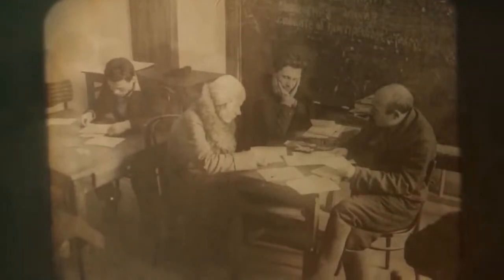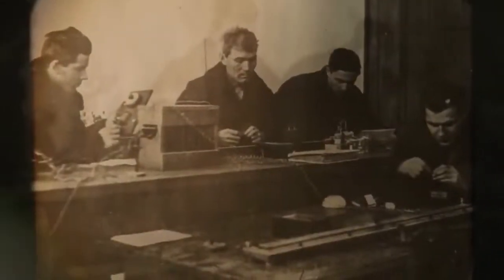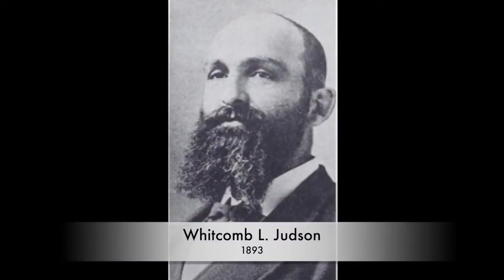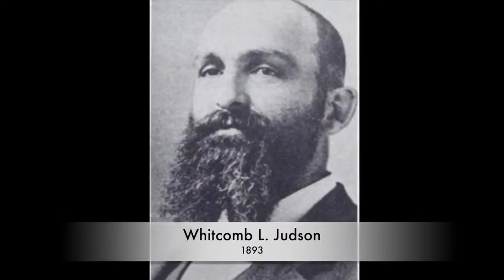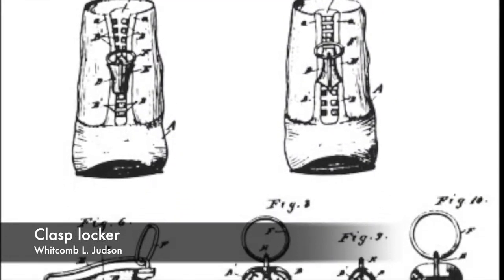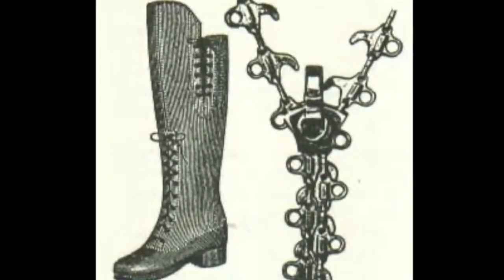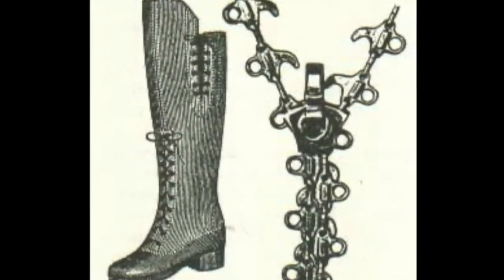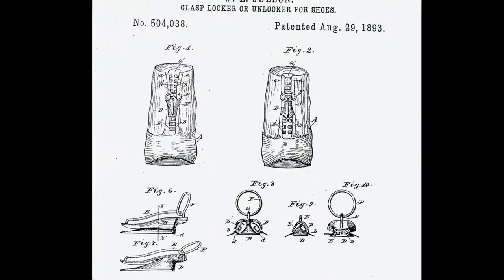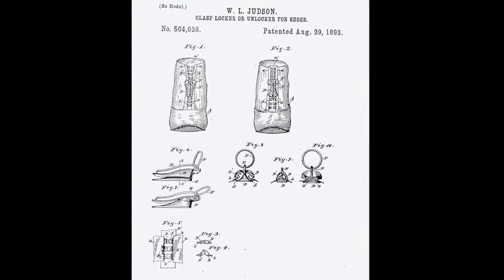To understand the zipper's story, we must rewind to the early 20th century. In 1893, Whitcomb L. Judson, an American inventor, patented the Clasp Locker, an early form of the zipper. However, it was plagued by reliability issues and failed to gain widespread popularity. Judson's Clasp Locker consisted of a series of interlocking teeth and a sliding mechanism, but its intricate design made it prone to jamming and breaking.